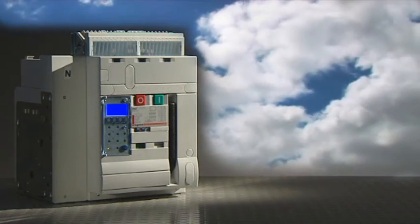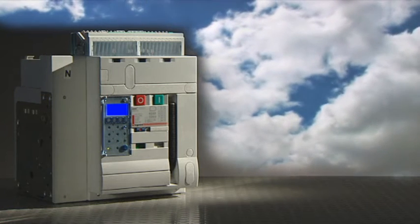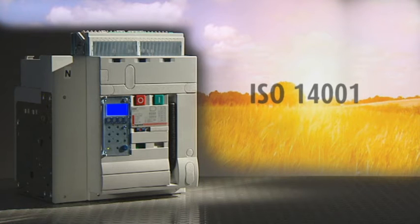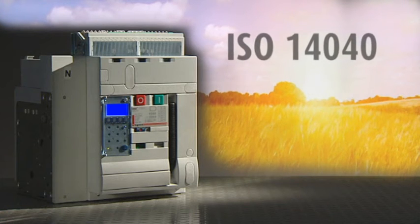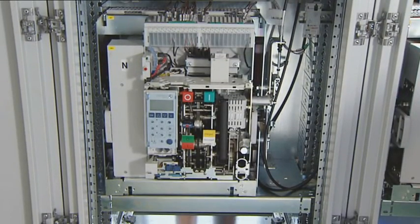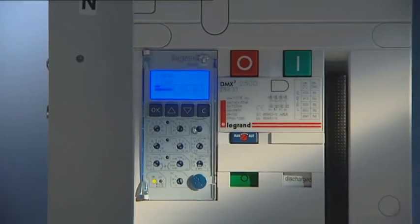The circuit breakers are built using materials that respect the environment in accordance with standards ISO 14001 and ISO 14040. The DMX Cube circuit breakers use highly advanced technology.